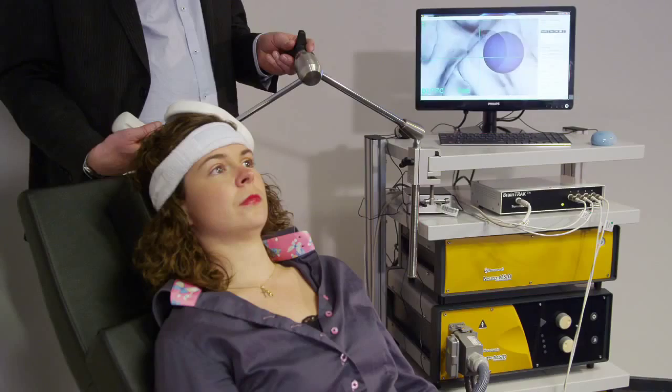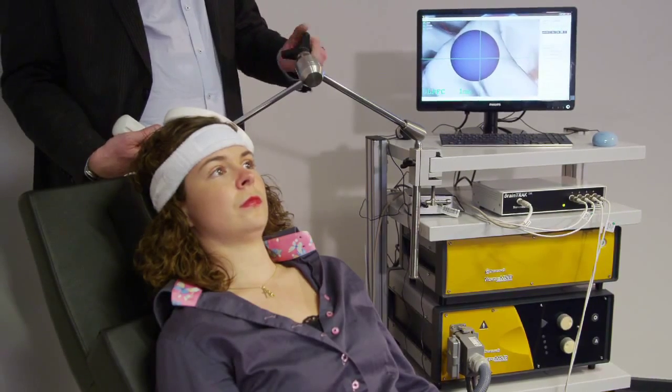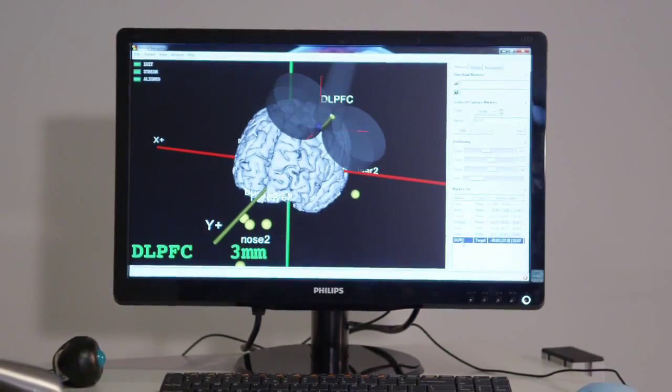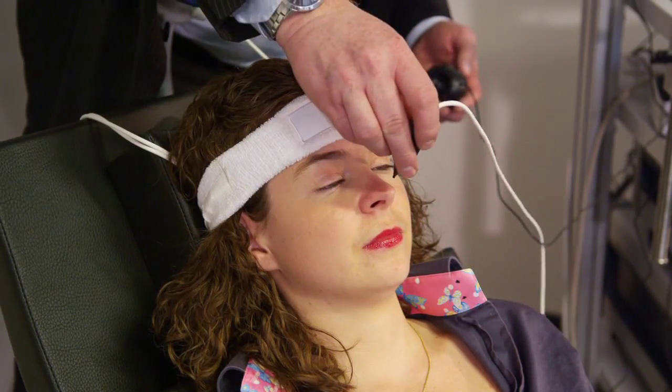An increasing number of researchers use individual MRI scans and sometimes functional MRI maps to accurately guide the TMS coil to its goal. The Neural Navigator displays the TMS coil and the patient's head in real time on a screen. The Neural Navigator is reliable and easy to use.